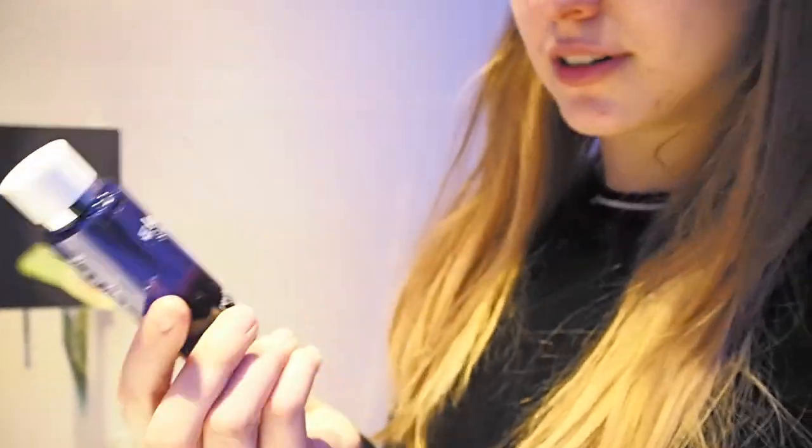I realized something earlier — they actually have Elemis beauty products here. I've never tried anything from them but I've heard so many great things, so I cannot wait to try that.